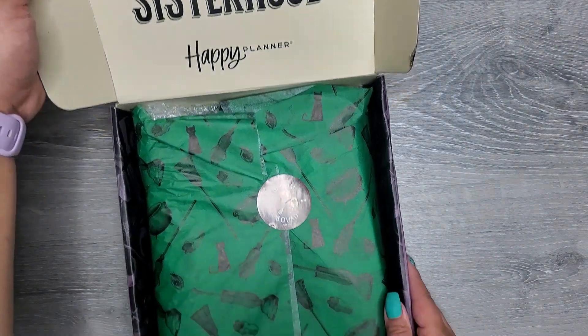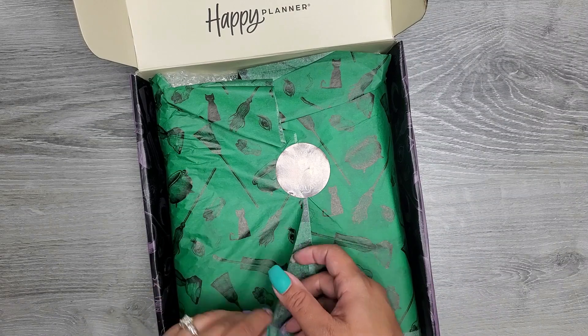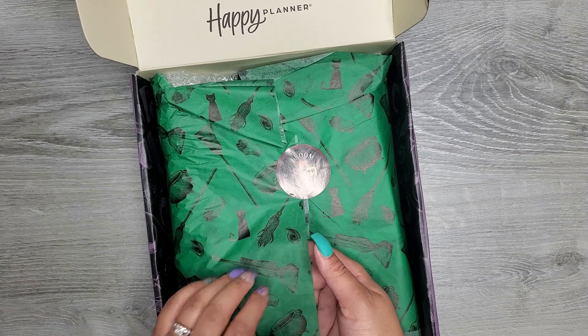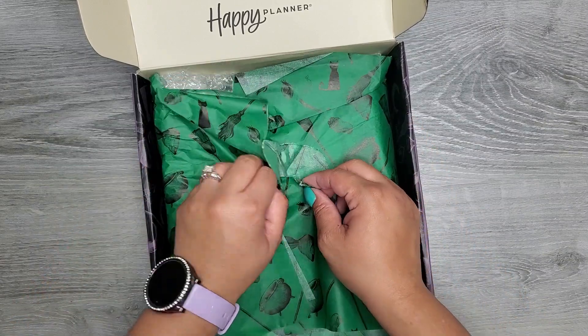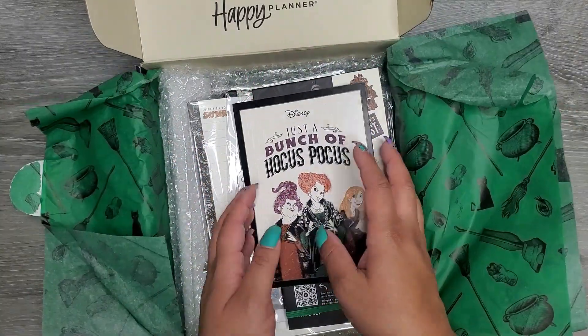I don't think I'm going to throw this box away. It has super cute tissue paper on the inside. I literally saved tissue paper from all previous Be Happy boxes thinking I'm going to use it and then I always forget. Maybe I'll get it together someday. Okay, let's just bust into this and see what we have.